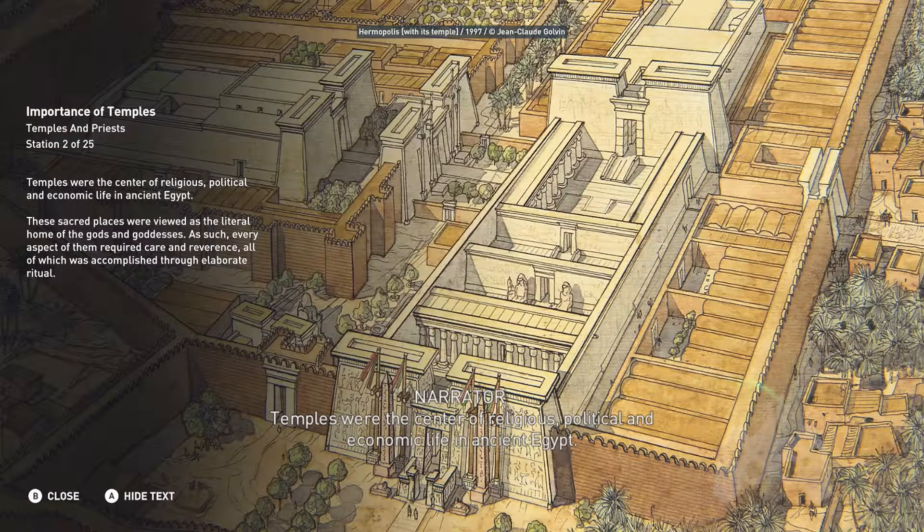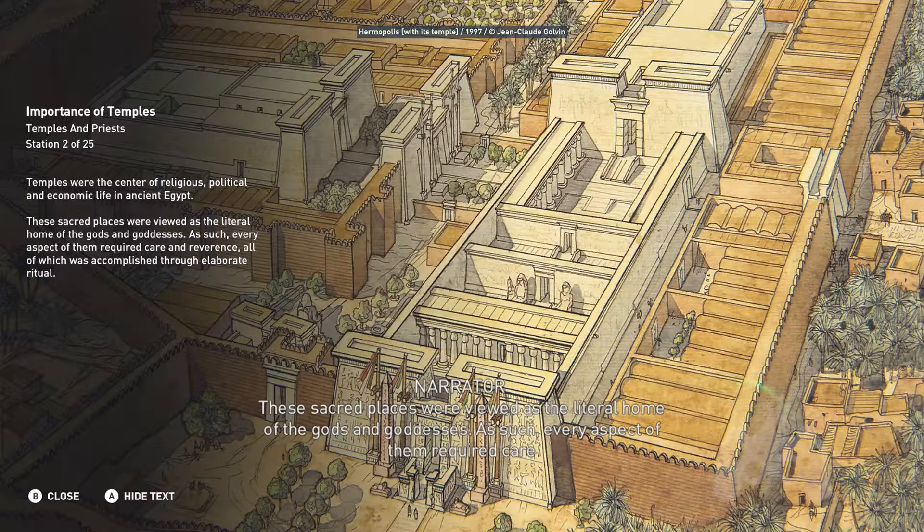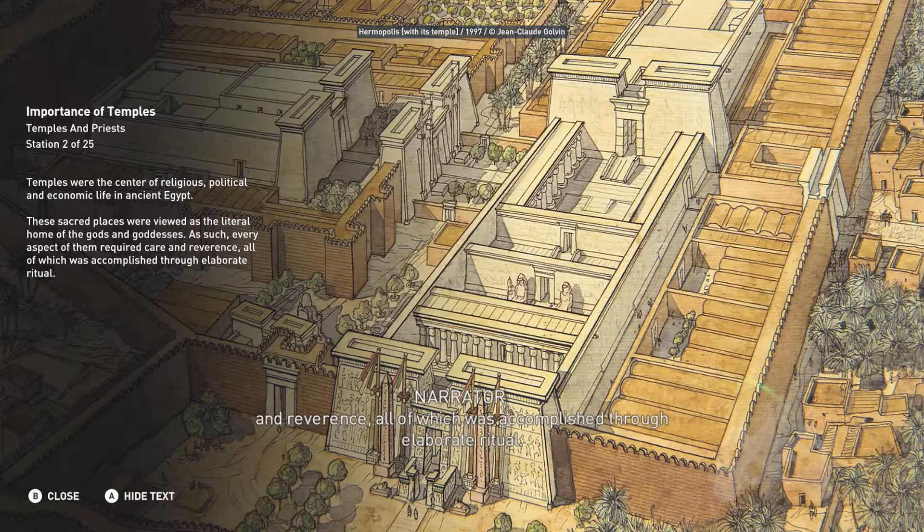Temples were the center of religious, political, and economic life in ancient Egypt. These sacred places were viewed as the literal home of the gods and goddesses. As such, every aspect of them required care and reverence, all of which was accomplished through elaborate ritual.